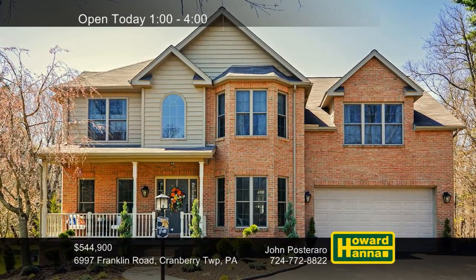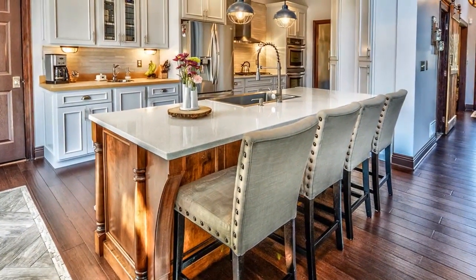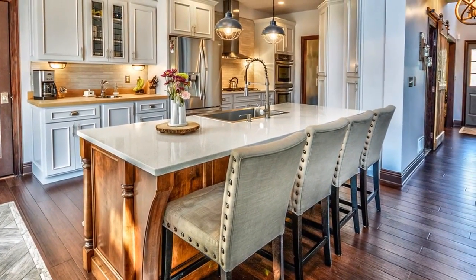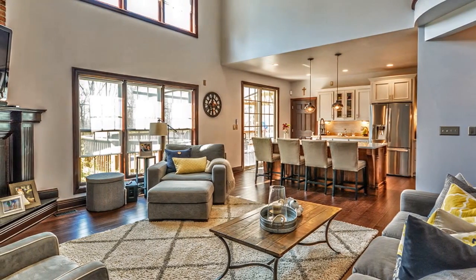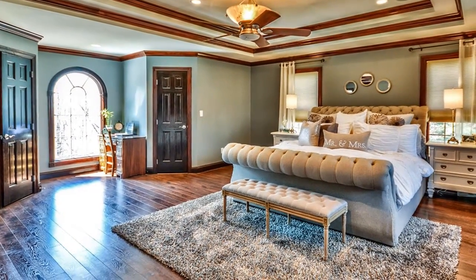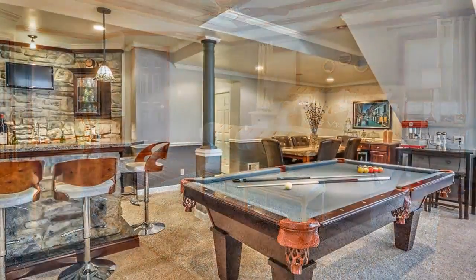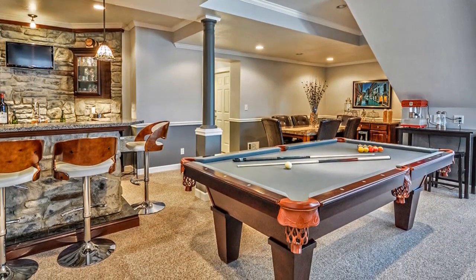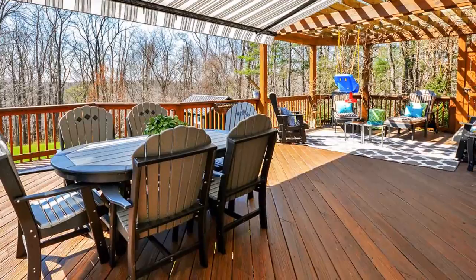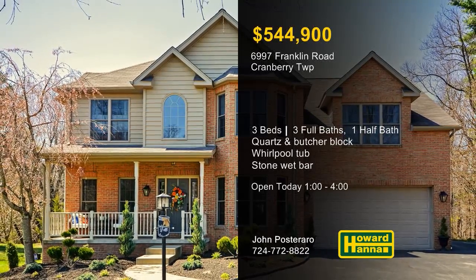This stately brick-and-vinyl provincial home with three bedrooms and three-and-a-half baths offers unsurpassed quality in Cranberry Township. Its renovated kitchen features handmade maple cabinetry, quartz and butcher block counters, a walk-in pantry, and stainless appliances. An oversized nine-foot quartz island looks in on a two-story family room with a log-burning or gas fireplace. The expansive master suite employs four closets, a sitting room, and a bath with double swan-stone sinks, an oversized ceramic-tiled shower, and a corner whirlpool tub. On the finished lower level, you'll discover a stone wet bar, a wood-burning stove flanked by built-ins, and a full bath. Breathe the fresh air on the covered deck while enjoying views of professional landscaping on the private wooded yard. John Posterero would be pleased to answer all your questions at this afternoon's open house.